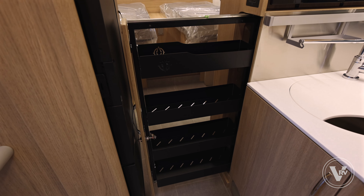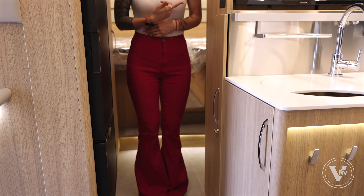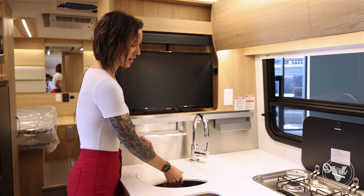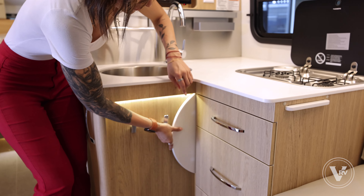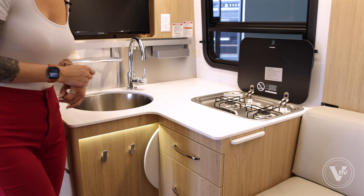Moving into our galley area, we have a couple of features that are new to the Leisure Travel Vans, implemented in their 2024 models and planned to continue going forward. We have our 12-volt Norcold refrigerator in here, and you will also have the new pull-out pantry with fixed shelves and bigger space as well. And don't forget the soft-close.